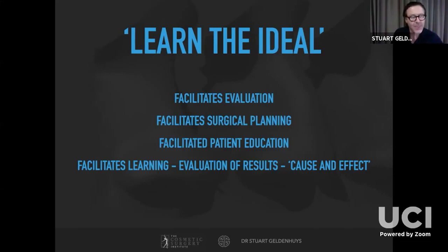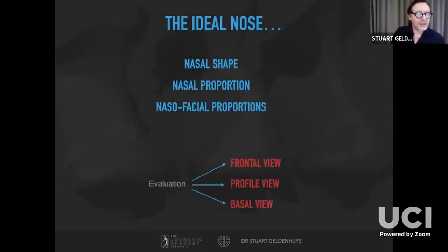Facial and nasal proportions and angles are easily determined in the office from basic photographic assessment. The better prepared you are and the more you know how to manipulate a nose, the less anxiety you will feel. It also facilitates effective communication with your patient, develops trust, and most importantly facilitates our development as rhinoplasty surgeons because we're able to critically evaluate our results knowing these ideals.